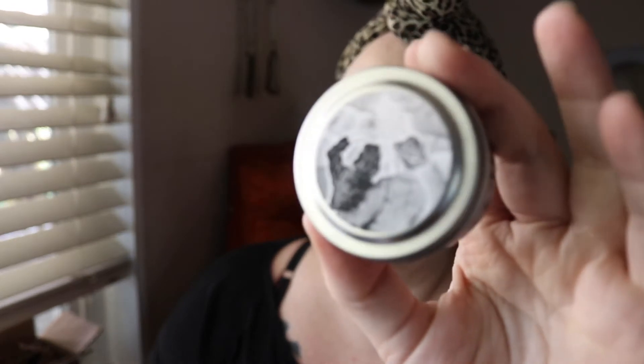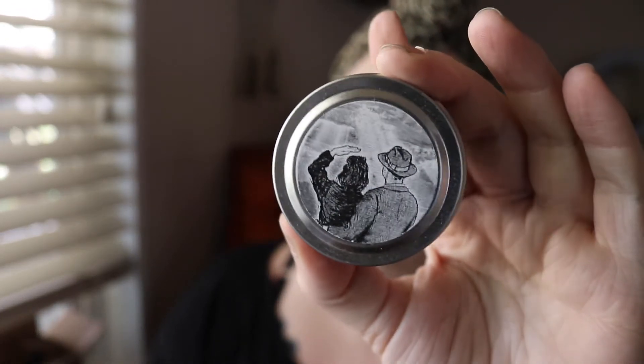The first one is named Recently Deceased and it has that cute drawing from the handbook in Beetlejuice. I want to smell them before I read the descriptions to see what I pick up on my own.